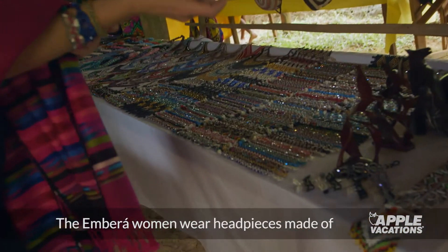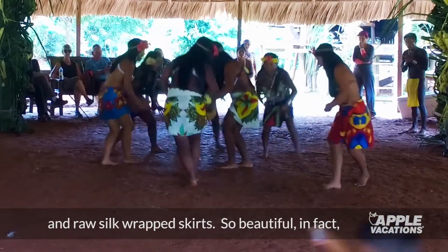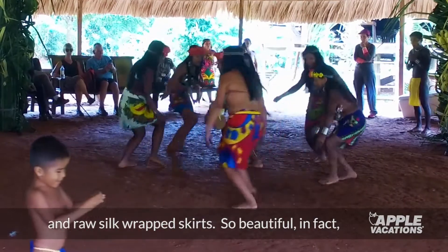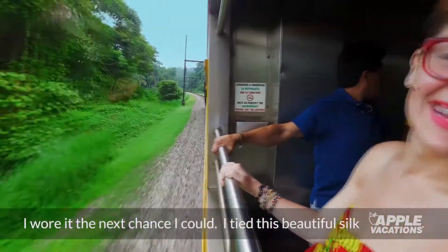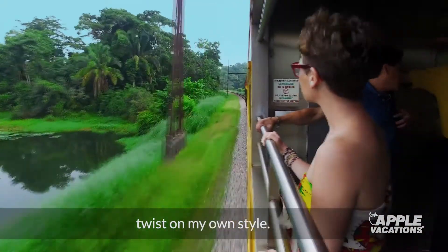The Empara women wear headpieces made of hibiscus flower, coin and beaded halter tops, and raw silk wrapped skirts. So beautiful, in fact, I wore it the next chance I could. I tied this beautiful silk into a tube top to give it a little bit of a twist on my own style.